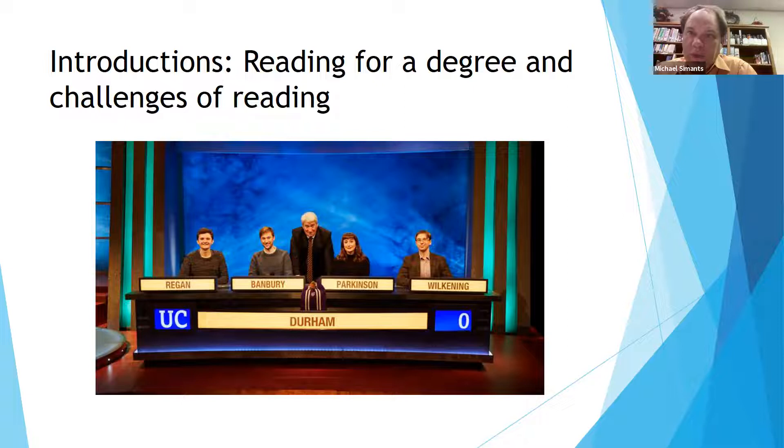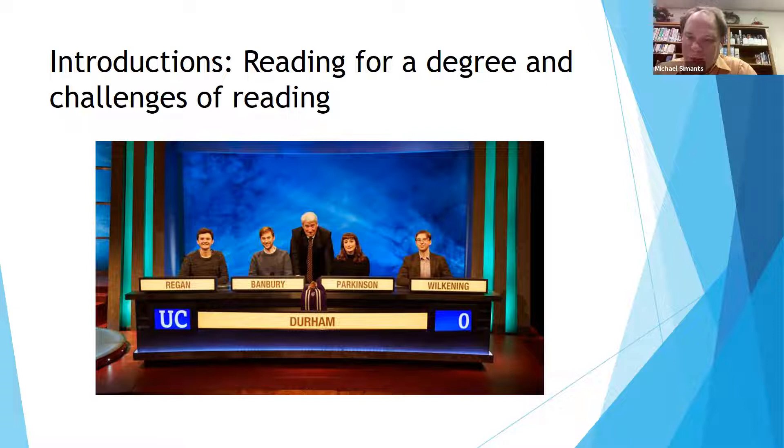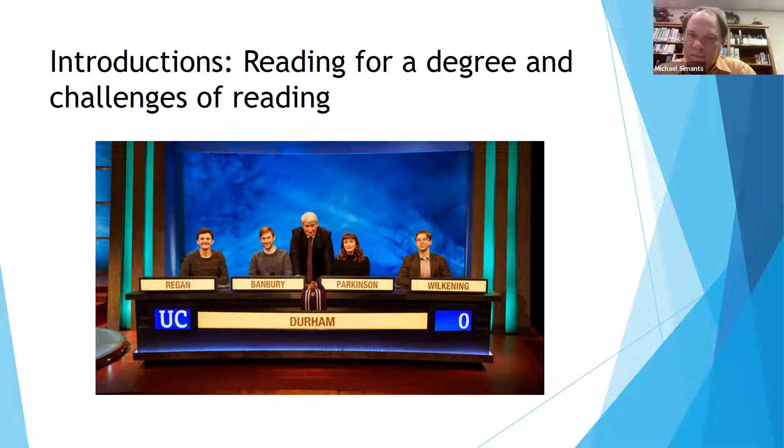Michael is reading theology and ministry at Cranmer Hall, part of St. John's, on the one-year MA program — quite a lot to do in a single year. Like Jennifer, he retains well and knows where to find what he needs, but spends too much time trying to absorb the core material as well as ancillary material. The session will look at how to distinguish between selective reading and follow-up reading — what are your core texts, what's the extra stuff, and how do you pick out the key bits as you're reading and decide where to dive a bit deeper?